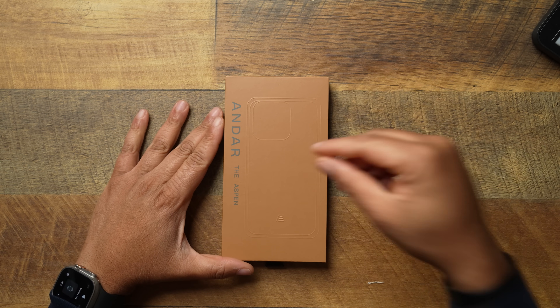That's why I'll be talking about the Andar Aspen, which I feel is one of the best, if not the best leather case on the market for features and bang for your buck.